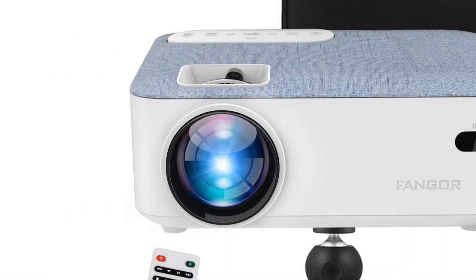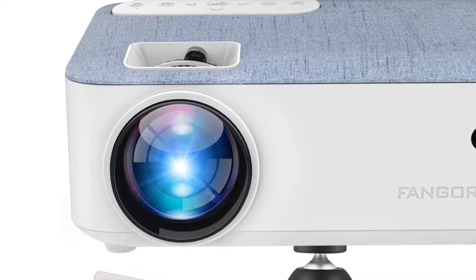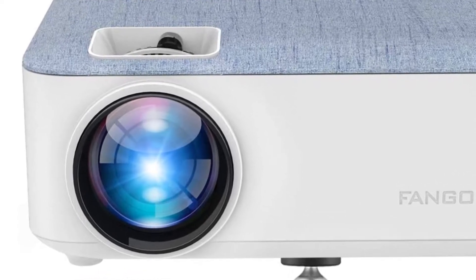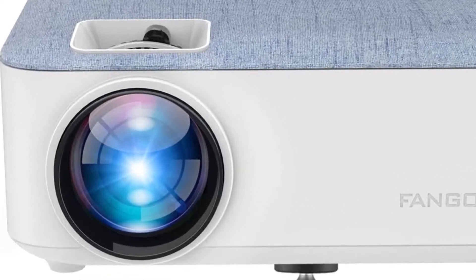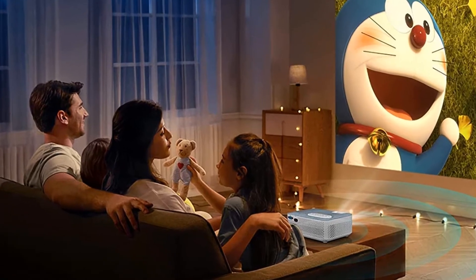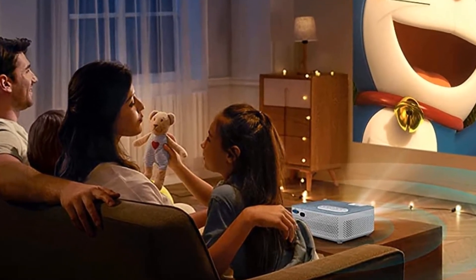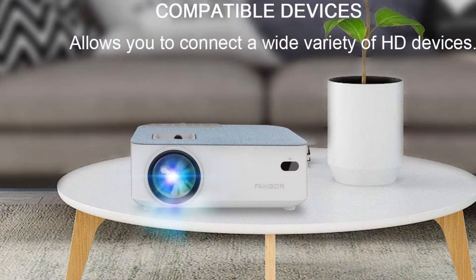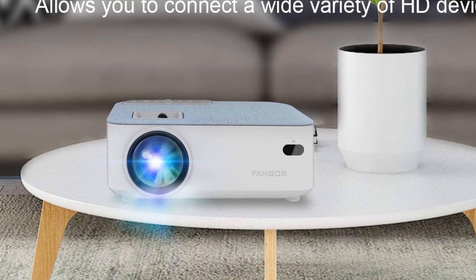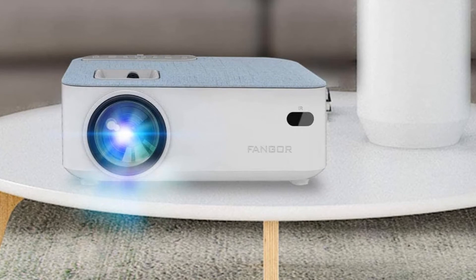FanGo HD Bluetooth projector, 2021 upgraded portable LCD projector with carrying bag and tripod, compatible with laptop, TV stick, Roku, PS4, Xbox. Full HD 1080p supported — your best private cinema. 2021 upgraded LCD imaging technology and LED light source.